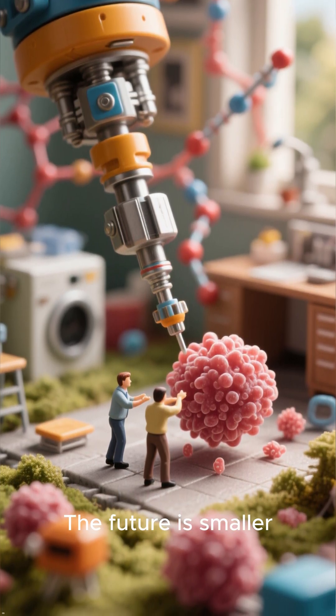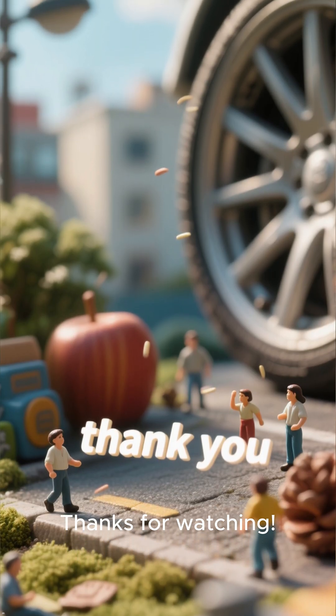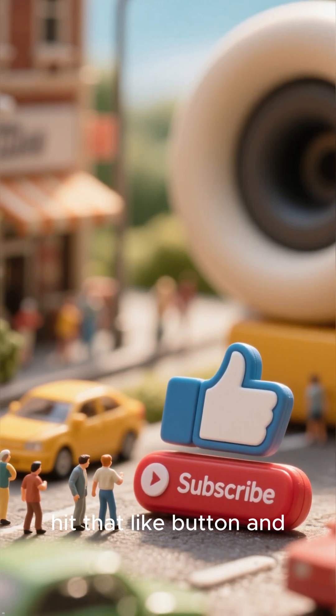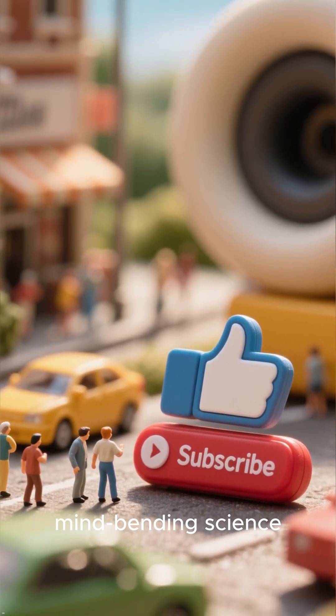The future is smaller than you ever imagined. Thanks for watching. If you enjoyed this, hit that like button and subscribe for more mind-bending science.